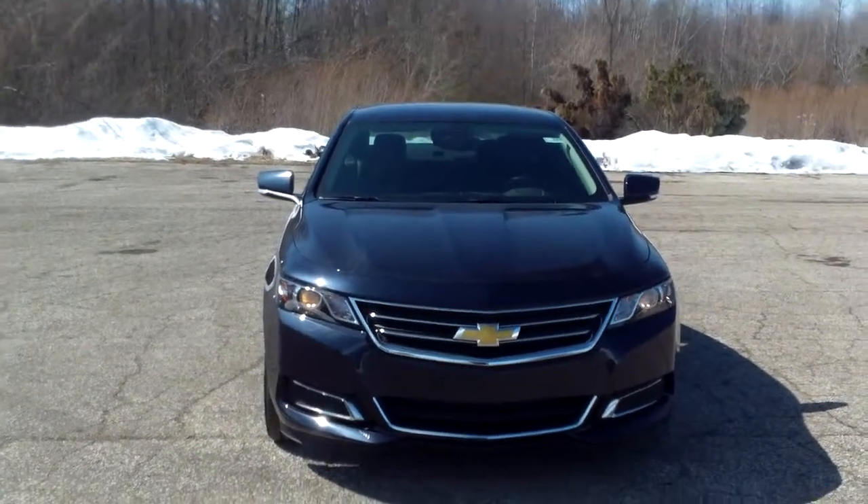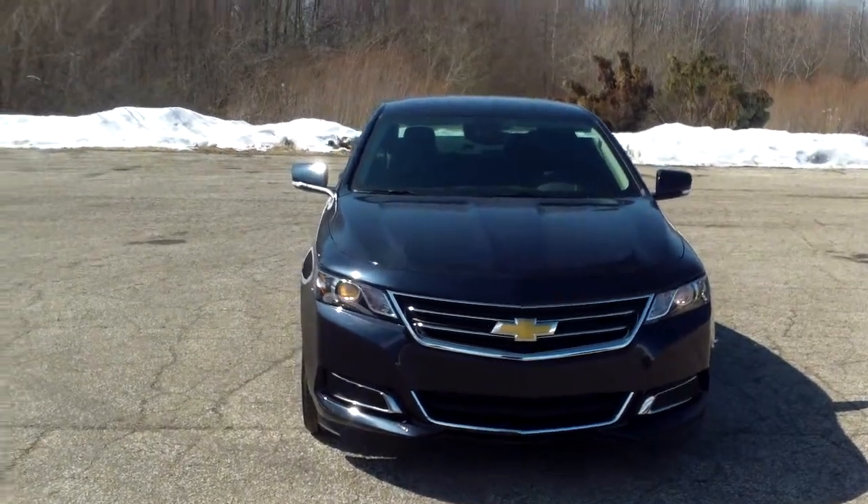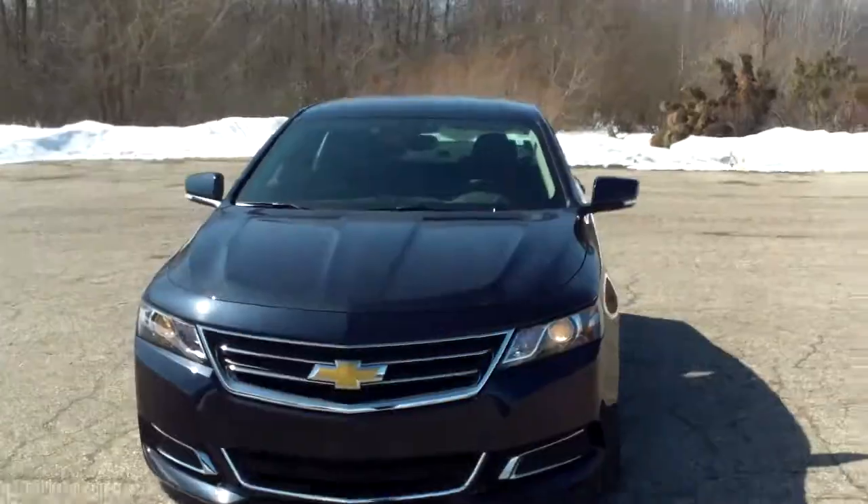Hi, this is Norm from Schaefer Chevrolet here with our 2014 Chevrolet Impala. Very beautiful vehicles, and I'm sure if you've done your research, you already know.